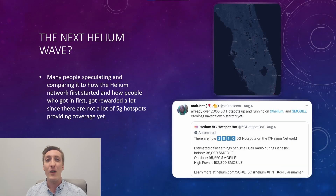As you can see on this map, there are very few 5G miners deployed in the state of Florida or really anywhere. Recently, Amir Halim went on Twitter to say that there are roughly 2,010 5G hotspots on the Helium network right now. Many people are comparing the early stages of 5G mining to the early stages of Helium mining, where people were making a ridiculous amount of money if they were the first with a hotspot in their area. That is something to think about.